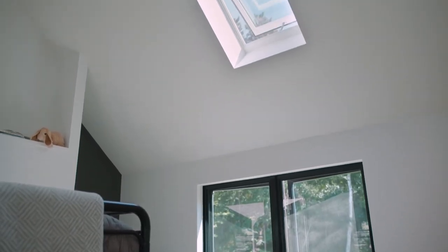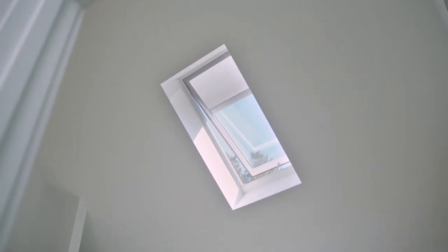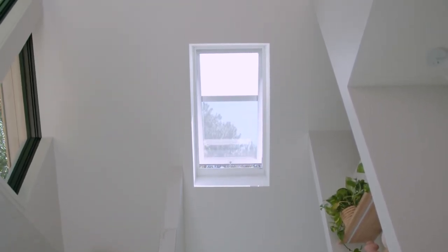Especially with high ceilings that are a 15-foot peak, you have heat that wants to sit up in that area and you really need it to escape. So the skylights were like a no-brainer for a couple of reasons. Number one, the views and the light, but number two, really the passive cooling.